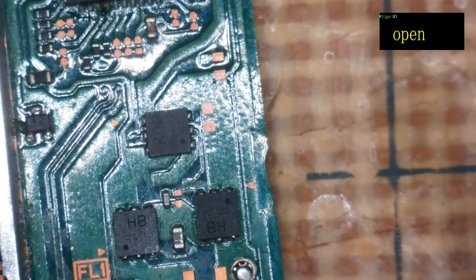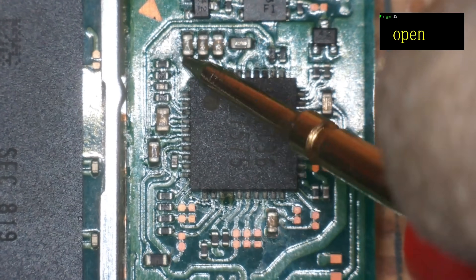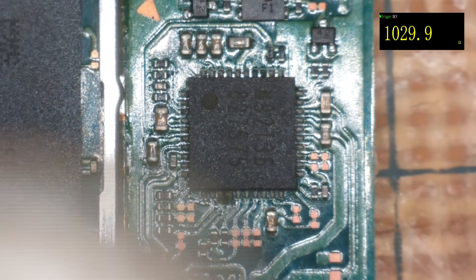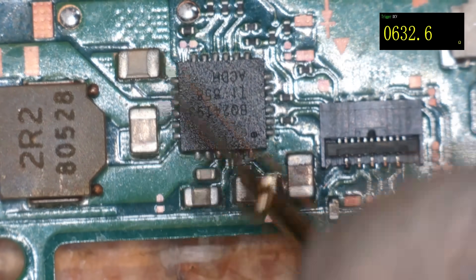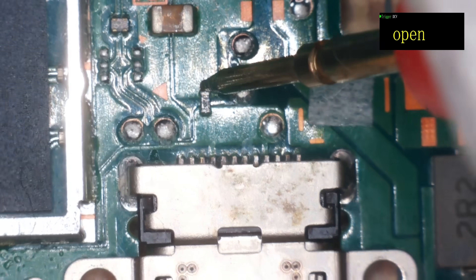Quick multimeter test to make sure we don't have any bad shorts, then we can attempt to power this on and see what kind of draw we're getting. Meter in continuity mode — any obvious shorts around M92? Nothing obvious. What about the CPU cap? Seems okay, 520 ohms. BQ was pretty written off with water damage — no shorts there. And just make sure the fuse is okay — fuse is fine.